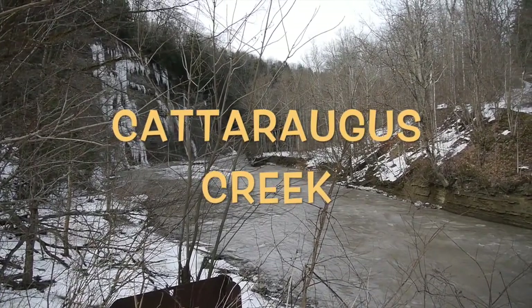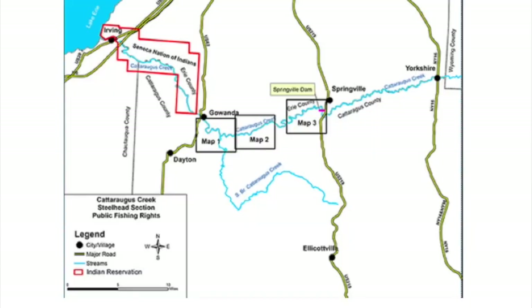Hello everybody, today I want to talk to you about the Cattaraugus Creek, which has two branches. This is the main branch here, and this is what they call a south branch, and they empty into Lake Erie in Irving, New York, which is near Silver Creek, Dunkirk area.